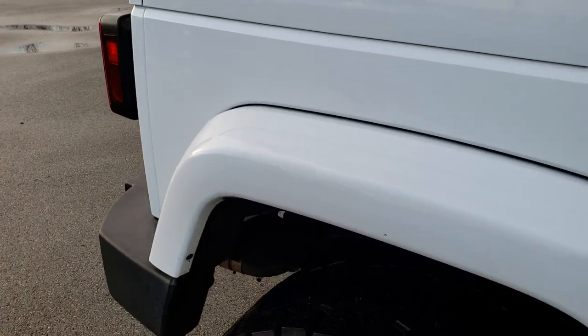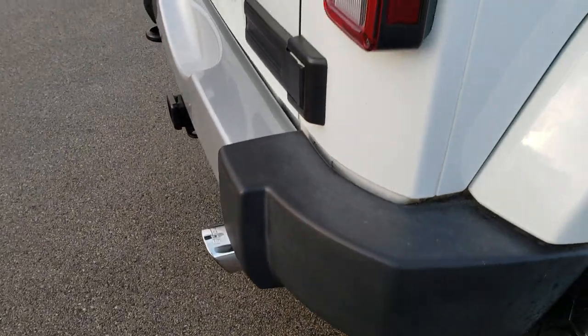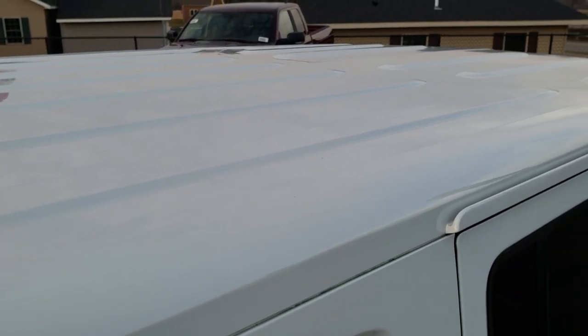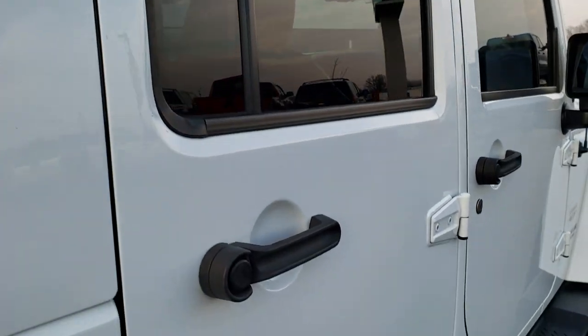We take these HD videos so if you are far away, or even if you're close by and just can't make the trip down but you're still interested in purchasing the vehicle, you can still see the vehicle, hear the vehicle, and have confidence in what you're looking at before you even get here. It has the color-matched hard top and the color-matched fenders.